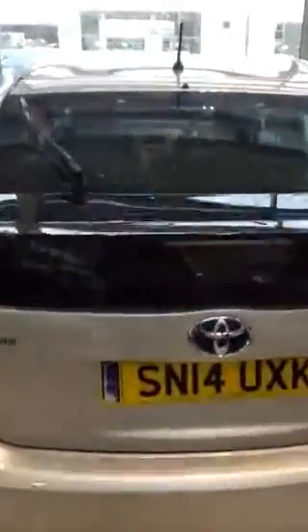Just right inside the boot. Parcel shelf and everything's under there. Also gets a full valet before you pick the car up. No one's really sat in the back of the car. I'll just jump inside the rear side and show you the mileage.